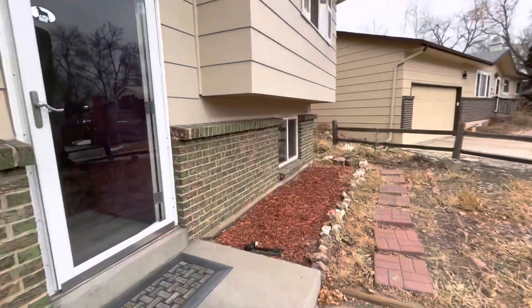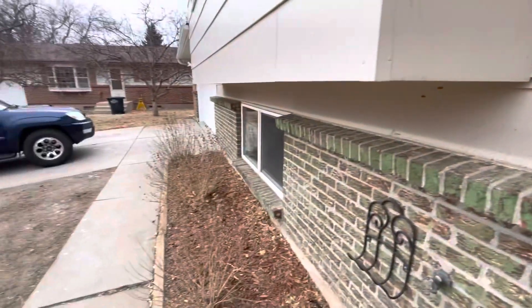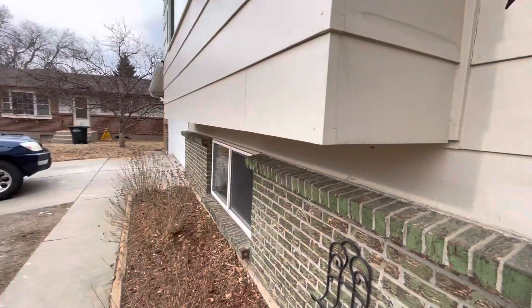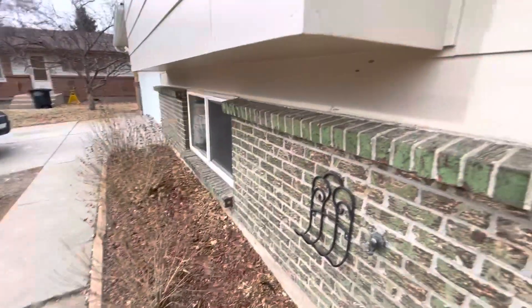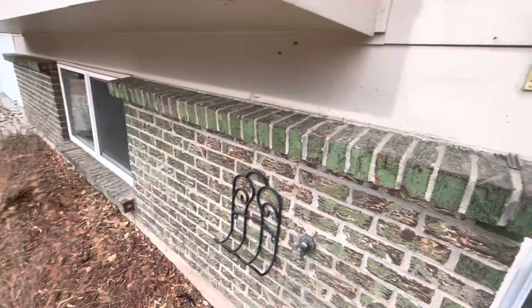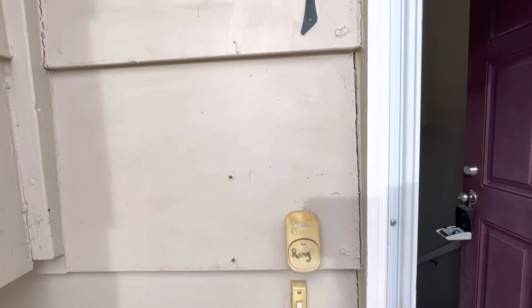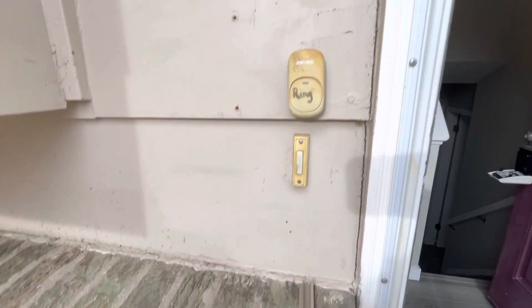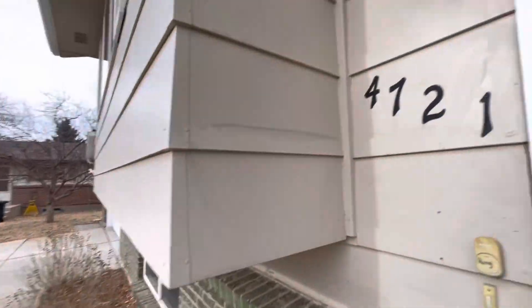The problem with this one in particular is it backs right up to Academy Boulevard. When we get in the backyard I don't know how close it is yet, but we'll take a peek. I can hear it just from the front — standing in the driveway I can hear Academy. One of the things I noticed is the siding around the door is starting to pull away, so that probably needs to be caulked at some point.